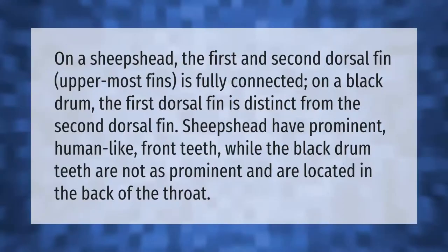On a sheephead, the first and second dorsal fin — the uppermost fins — are fully connected. On a black drum, the first dorsal fin is distinct from the second dorsal fin. Sheephead also have prominent human-like front teeth, while the black drum's teeth are not as prominent and are located in the back of the throat.